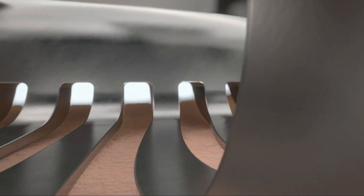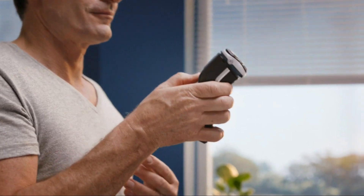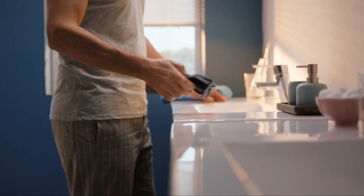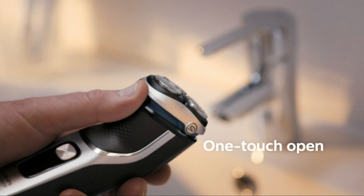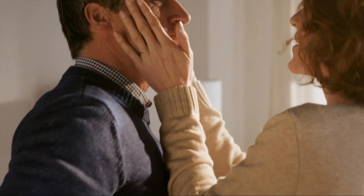Ensuring a smooth shaving experience, with a cordless operation and a durable battery, the Philips Norelco 3800 offers up to 60 minutes of shaving time on a single charge. The shaver is also easy to clean and maintain, making it a reliable and practical choice for daily grooming.